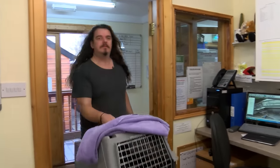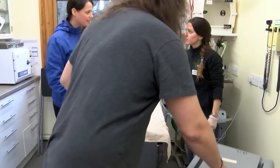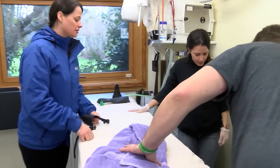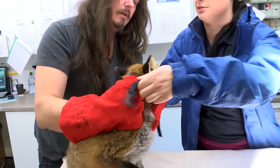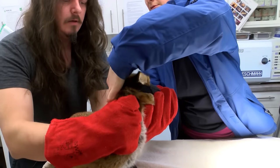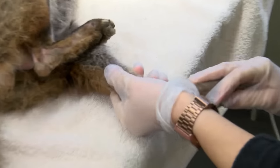A fox found out the back of the shed. The people who found him think they've seen something trapped around his back legs, so we just need to get him out and have a look. Do you think we should x-ray? Yeah, okay.